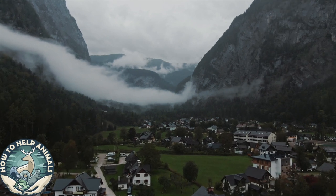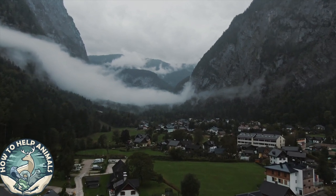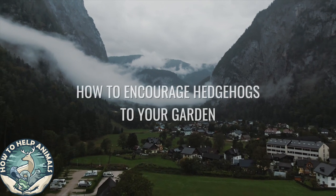Greetings animal lovers and welcome to How to Help Animals. In today's video we're going to discuss how you can encourage hedgehogs into your garden.